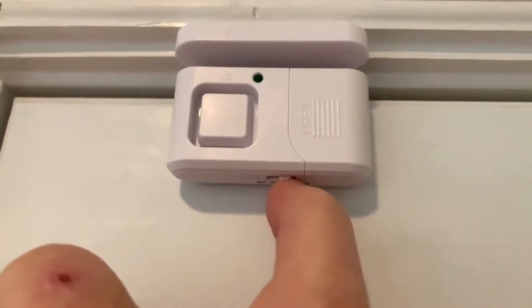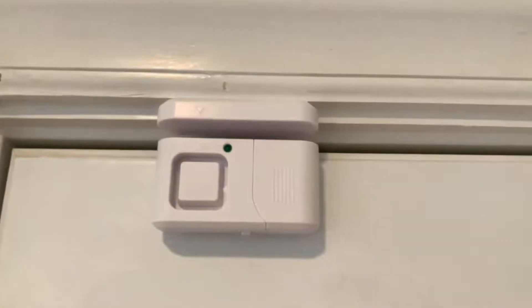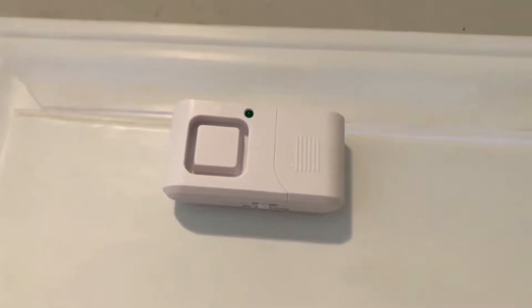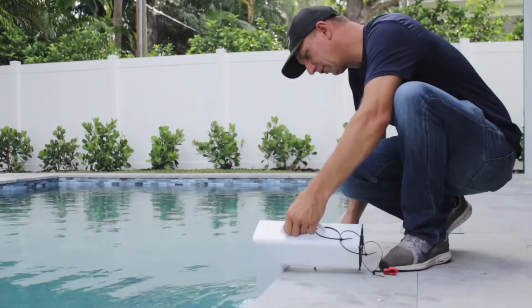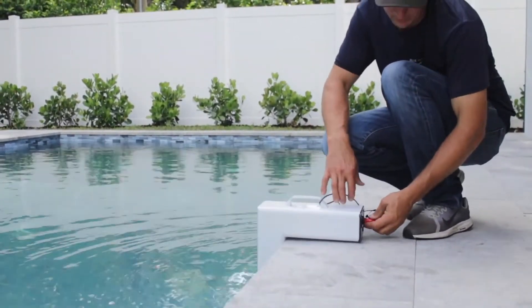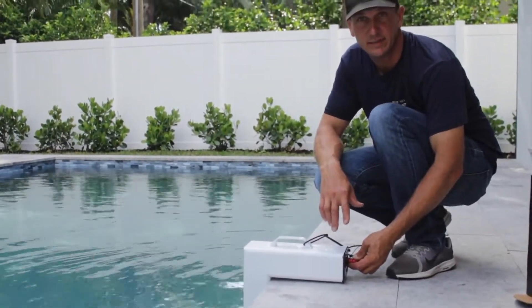Pool alarms detect and notify nearby adults of unwanted entry into a pool or pool area. A reliable and straightforward pool alarm is a must-have for any home with a pool, but especially for homes with children or pets. Keep reading to learn about the best pool alarm products that make owning a pool safer.